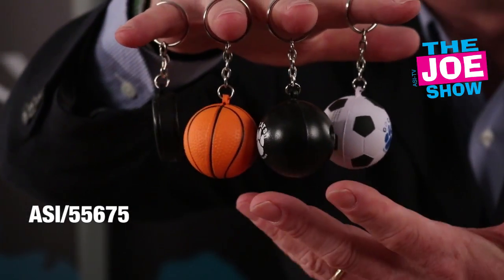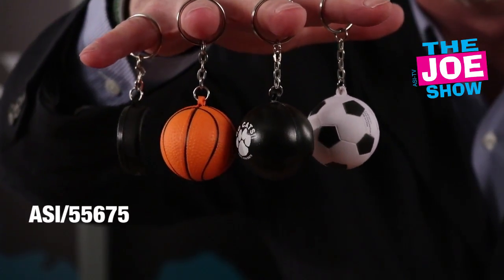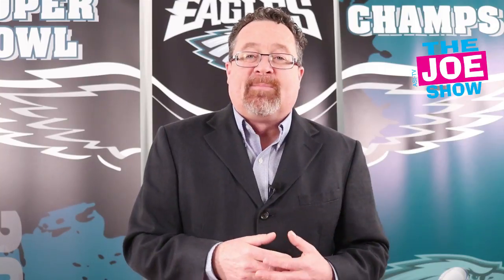For any sports organization that wants to give something to parents when they register their kids — whether it's for a league, a club, or a summer camp — this would be a great item. Kids can put their house key on that and get into their house, and parents can use it as they drive junior back and forth to the hockey rink.